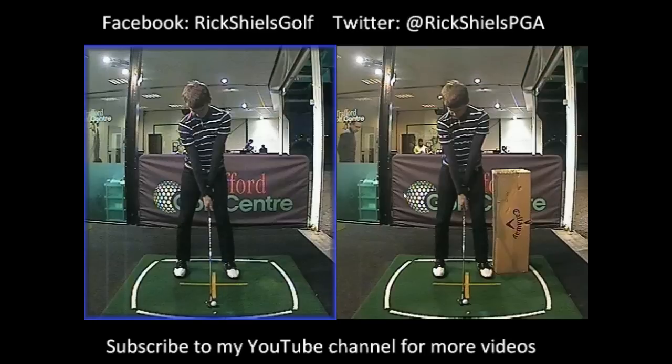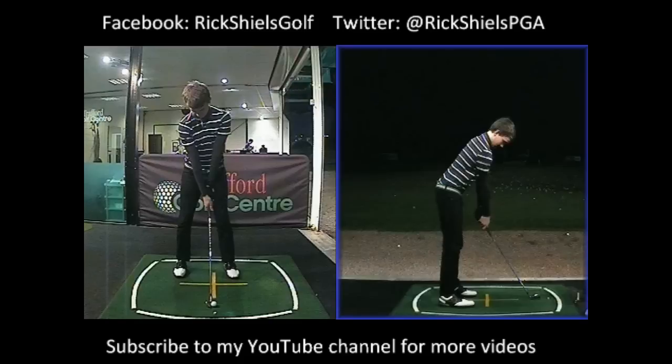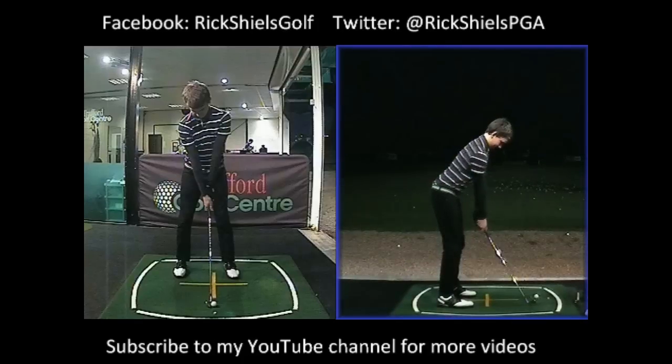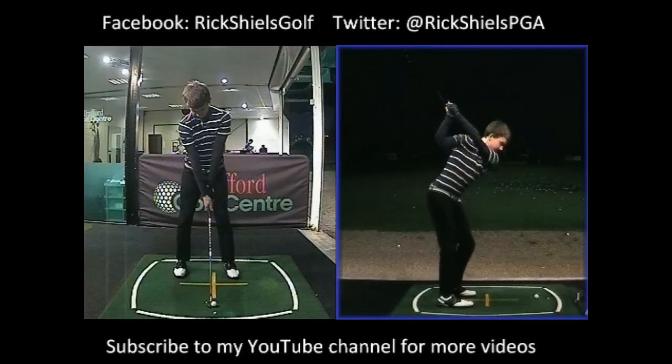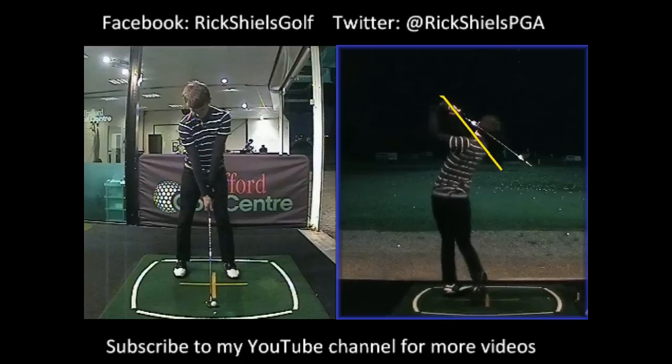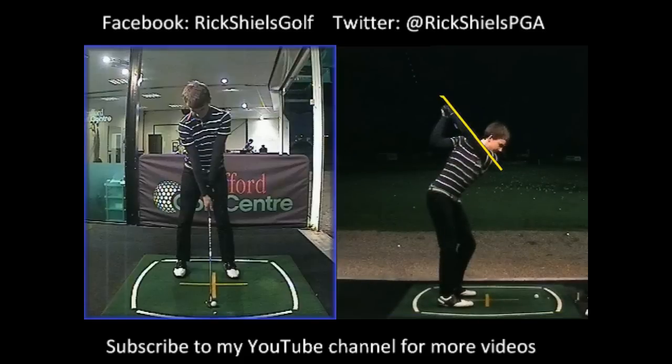Normally you would see a young lad come back and maybe not do it quite as well as he did last time because things get in the way, but what we've actually seen is an incredible improvement. This young man is dedicated to improvement and we've seen an awesome top of backswing position. The actual ball flight has come down dramatically because we're now starting to launch the ball better and draw the ball better.